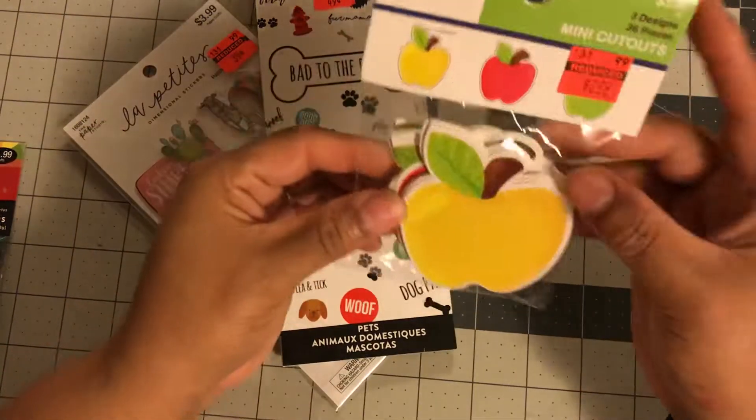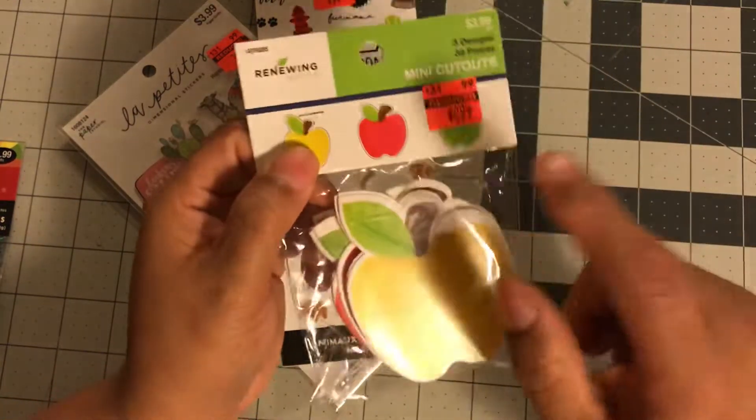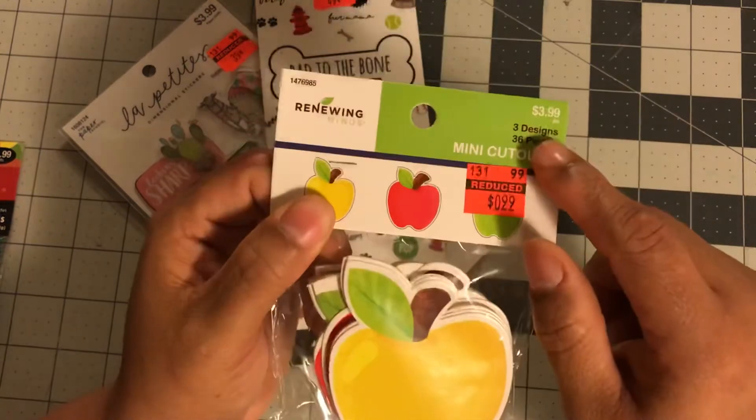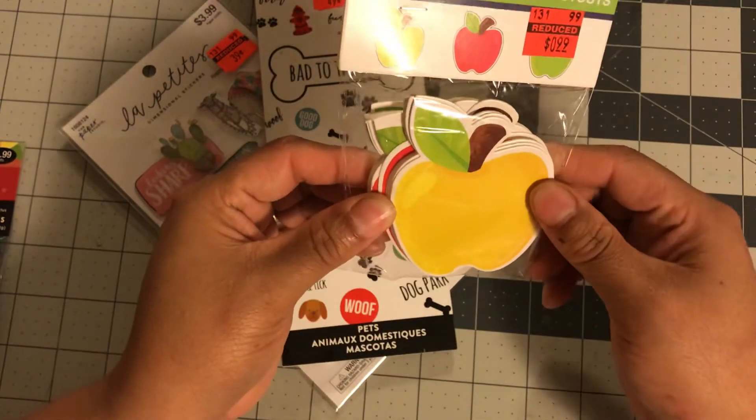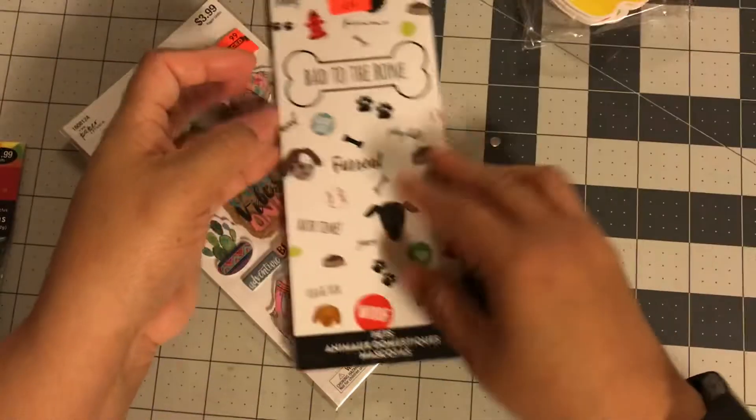The first item I got was these little mini die cuts of apples. They were 99 cents, originally $3.99, and I thought these would go great in recipe books, so I picked those up.